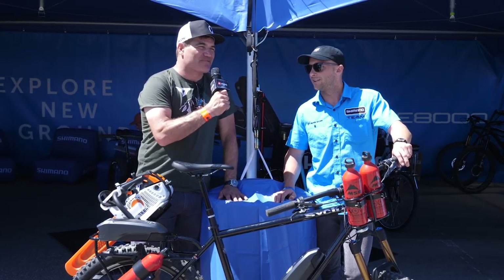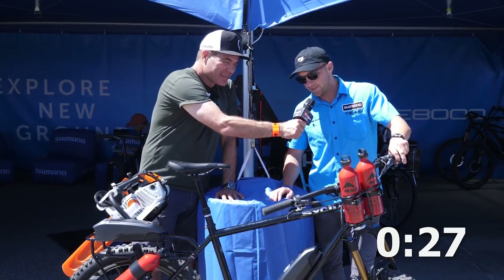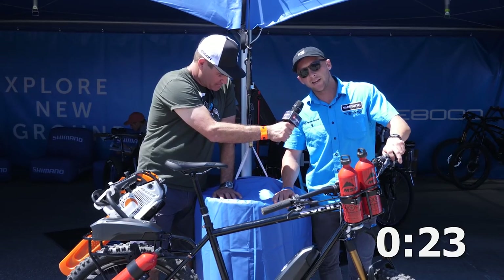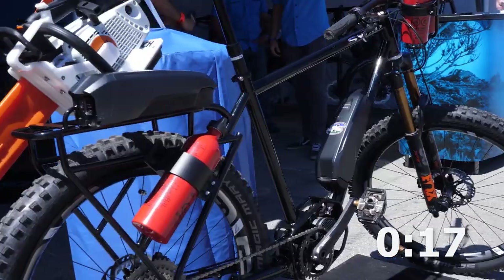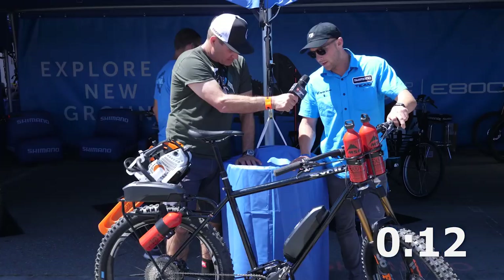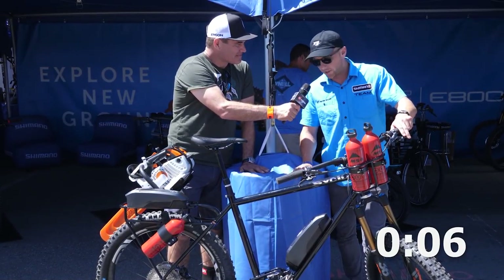We're here at Shimano and we've got Brent — you've got 30 seconds. Today we want to display this CSIP. This is a custom-built bike with our E8000 Grupo on it, and it's our dedicated trail-building bike. We have obviously a chainsaw there, we have an extra battery, a few different fuel tanks on here. This is a bike that's going to be used for our Trans Cascadia kind of build team — they're the ones out there months on months digging trail, and this is going to be their dedicated weapon to get it all done.